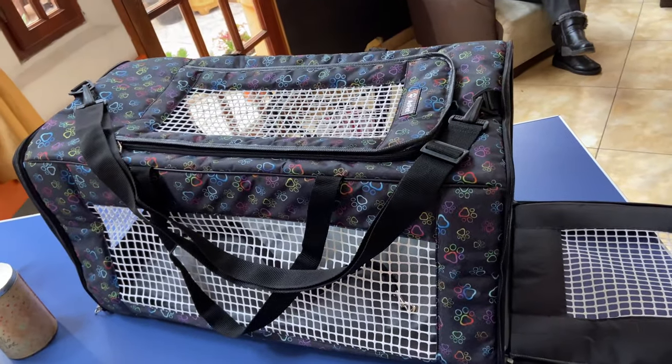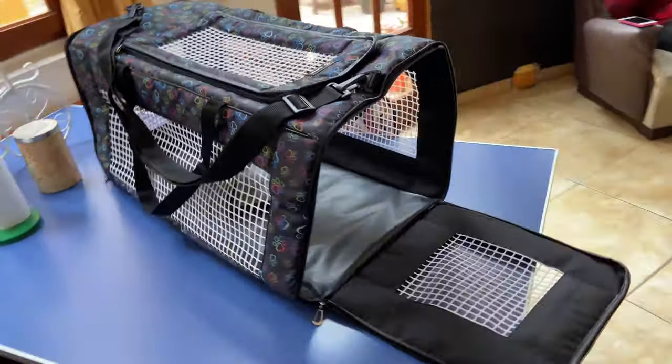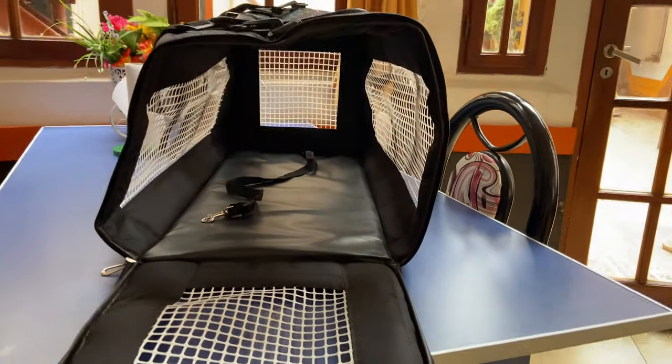Carrier bag or kennel. When traveling with your pet you will need a safe way to transport your dog on the plane. Even if you're in the cabin or in the hold, you will need a carrier bag or kennel. Small dogs up to 8 kilos are allowed to travel in the cabin, while bigger dogs need to travel in the hold. Every airline has different dimension requirements, so don't forget to check the airline's website. The pet needs to be able to stand inside the kennel with a little space over their head, and they need to be able to turn around inside it.